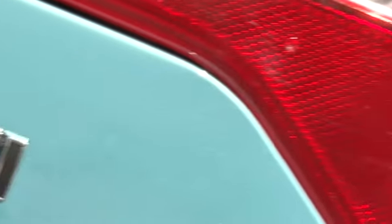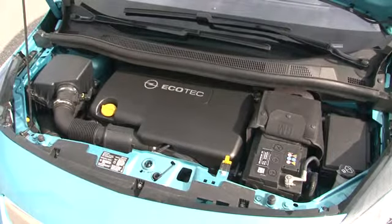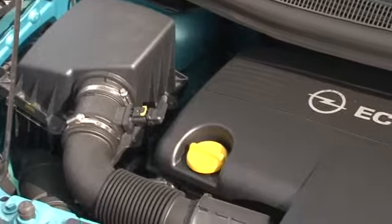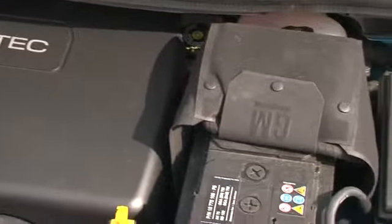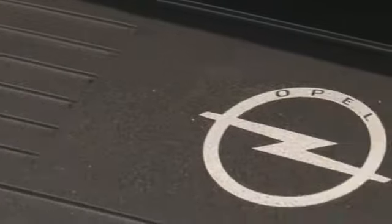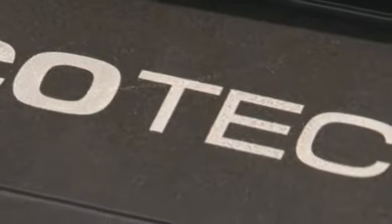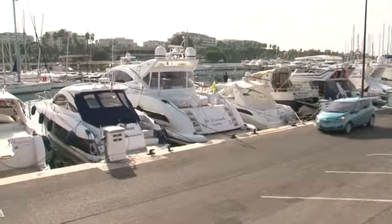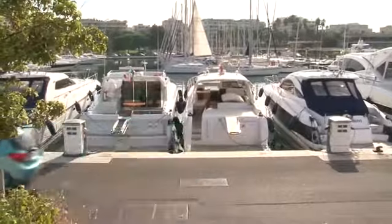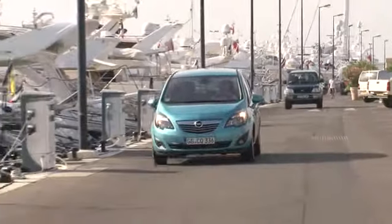The four chrome letters CDTI at the back of the Meriva point to one of the four diesel engines available. The 1.7 liter engines generate 100, 110 and 130 horsepower respectively. The 1.3 liter Ecoflex with 95 horsepower beats the previous model in performance by 20%, and that even though it uses 11% less fuel — 4.5 liters per 100 kilometers and 119 grams of CO2 per kilometer, tops in this category. The 1.3 liter unit is mated to a 5-speed manual transmission, while the 1.7 liter versions with 110 and 130 horsepower come standard with 6 speeds. The 100 horsepower unit impresses with the comfort of a 6-speed automatic.